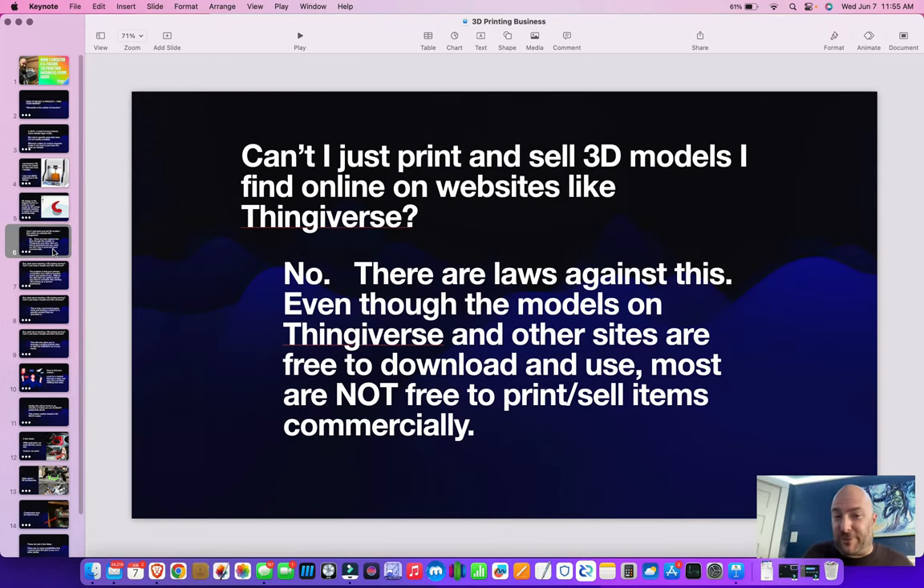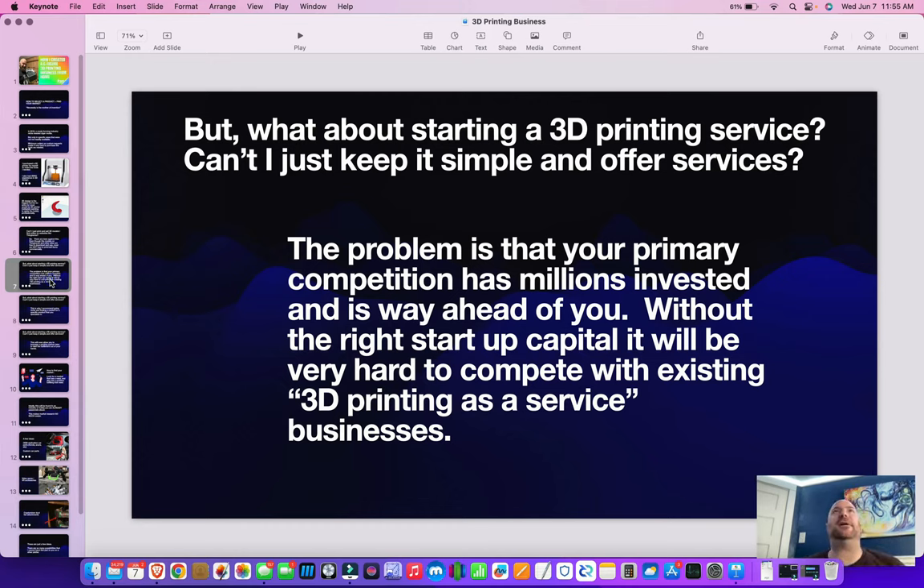Can't I just print and sell 3D models that I find online on Thingiverse? No — there are laws against it. Even though those models are freely available, most of them are not commercially available. You have to read into the licensing. It's also going to be hard to start up a service because you're competing with monstrous-sized businesses. It's going to be really hard to get an edge on competition if you're just offering 3D printing as a service, outside of a very trustworthy word-of-mouth network.